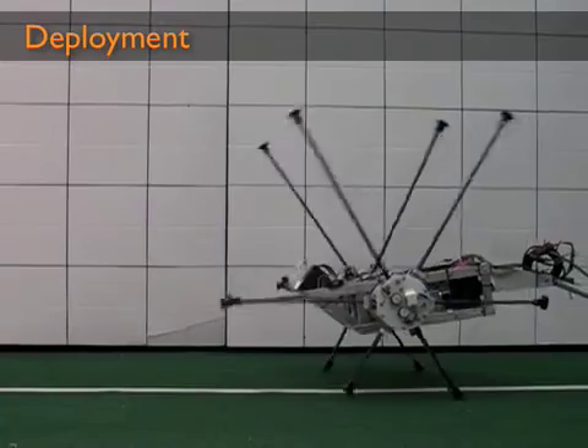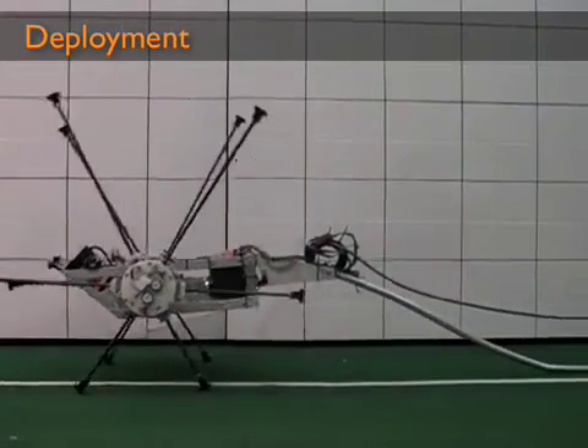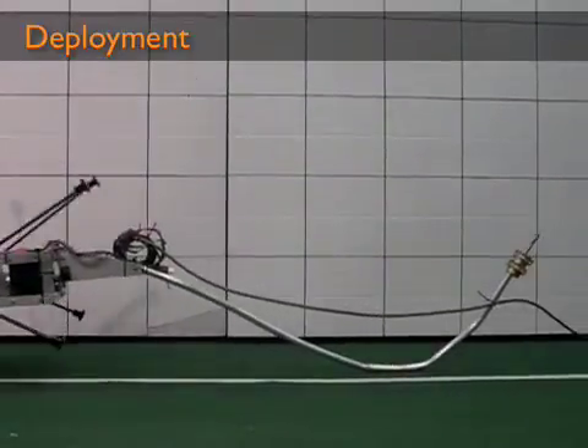The modularity of LabVIEW made it easy to refine the motion control and make a smooth transition from simulation to actual motion. Here, Impasse demonstrates its refined walking algorithm.